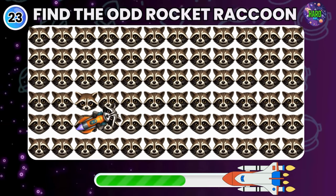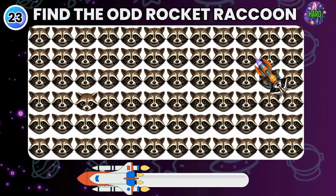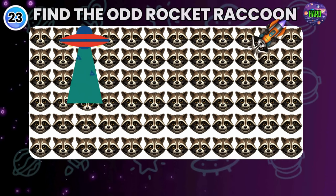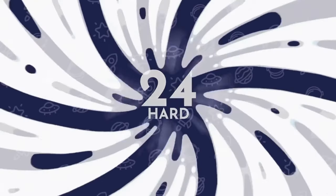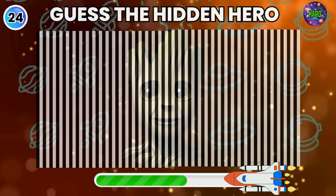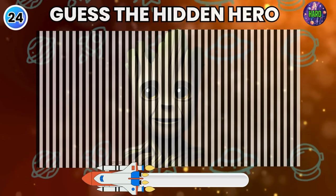Among these similar emojis, can you find the unique one? Spot on, you got it. A visual challenge — guess the superhero concealed. Only the sharpest eye can see it.